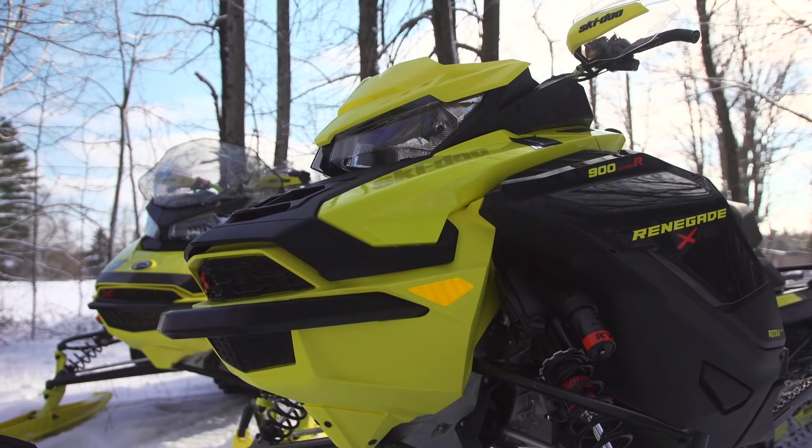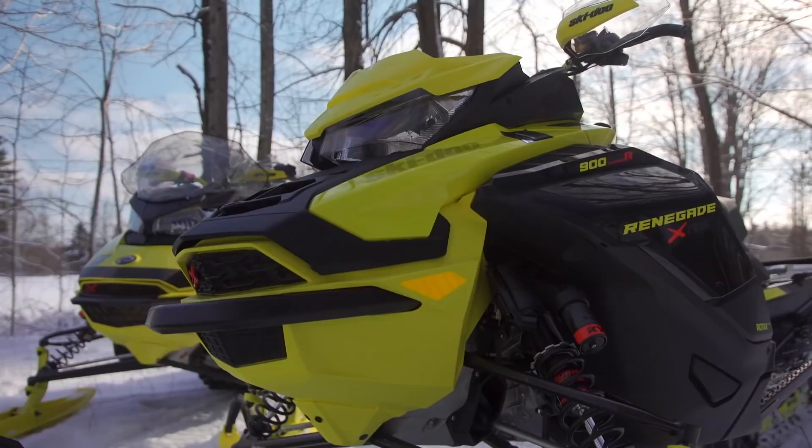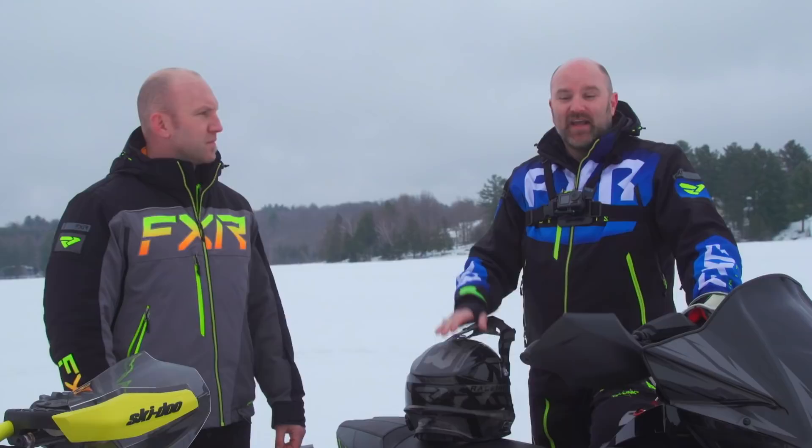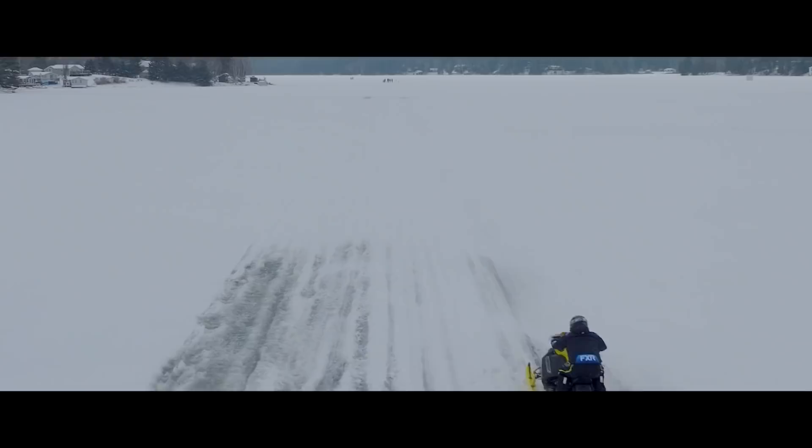Legendary Ski-Doo build quality and all the extra strength and cool factor that comes with the Renegade XRS package round out both sleds. One of the biggest questions we've been asked this season is: which is faster — Ski-Doo's new ACE 900 Turbo R or Yamaha/Arctic Cat's Genesis turbo motor? And today we are going to answer that question. To find out which sled actually was fastest, make sure you check out the full feature online.